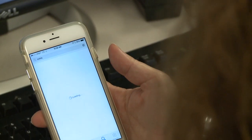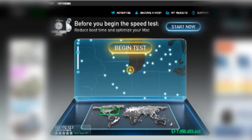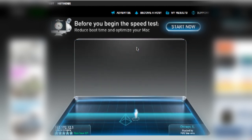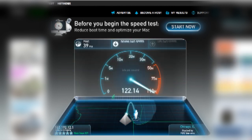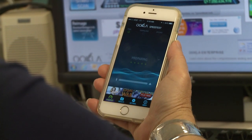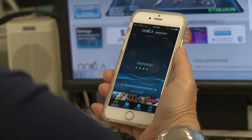Download Ookla. The free app, available at speedtest.net, checks broadband upload and download speeds. A 4G LTE connection should register between 5 and 12 megabits per second. I was down to 0.1 and could get nothing to load on my iPhone 6. I'm back over 5 now, thanks to a new billing cycle and no help from AT&T.